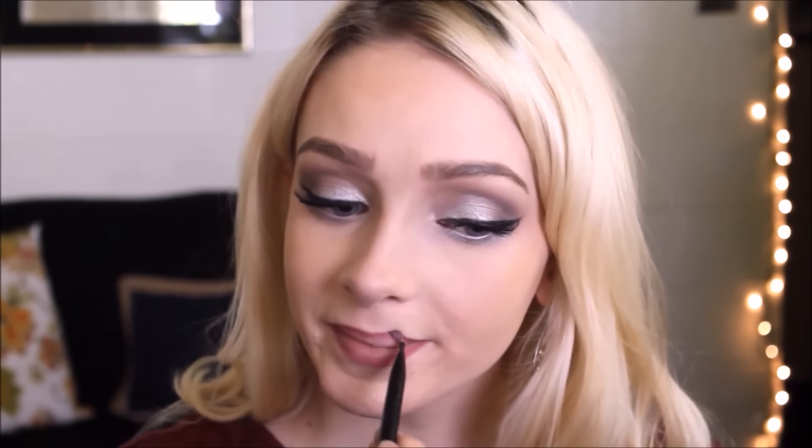This is a Rimmel lip liner and I'm using this to line my lips, then taking a brush to let that fade out a little bit. I don't want to apply it all over my lips because I'm going to be applying a nude lip color. Now I'm taking the Maybelline lip color in a beautiful nude shade.